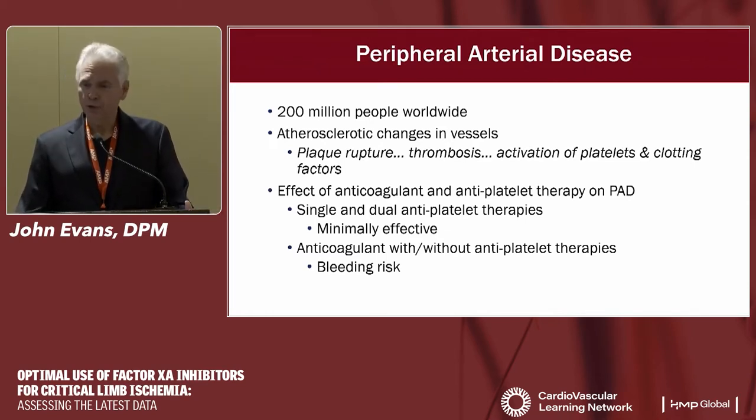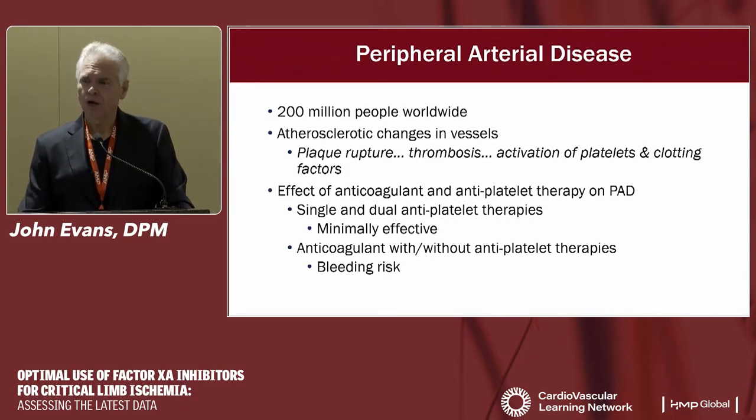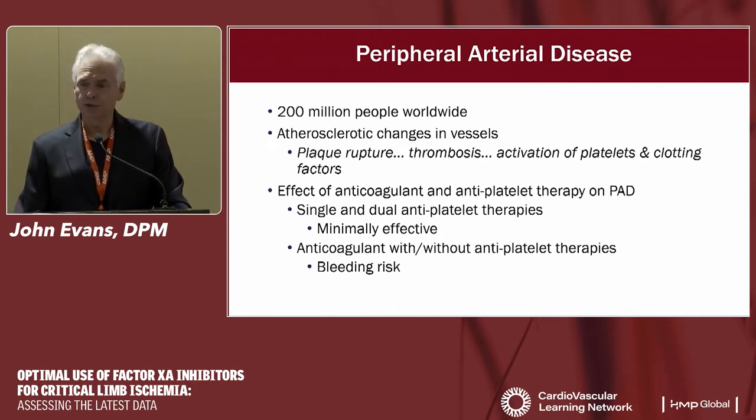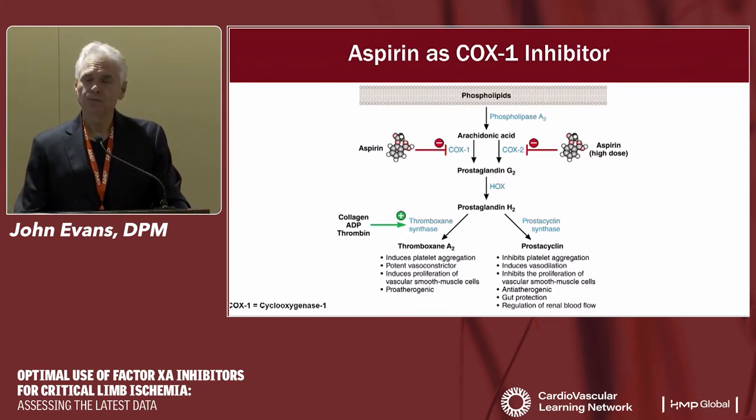We've looked at single and dual antiplatelet therapies, which were somewhat effective but not as much as we'd like. We've also known that anticoagulation with and without antiplatelet therapies could be useful — since the mid-20th century, patients on Coumadin and aspirin had fewer cardiovascular events, but bleeding risks outweighed the benefit. Tonight we're talking about two drugs: aspirin, our old friend, a COX-1 inhibitor that affects prostaglandin synthesis and reduces platelet activation and accumulation during the atherosclerotic process.